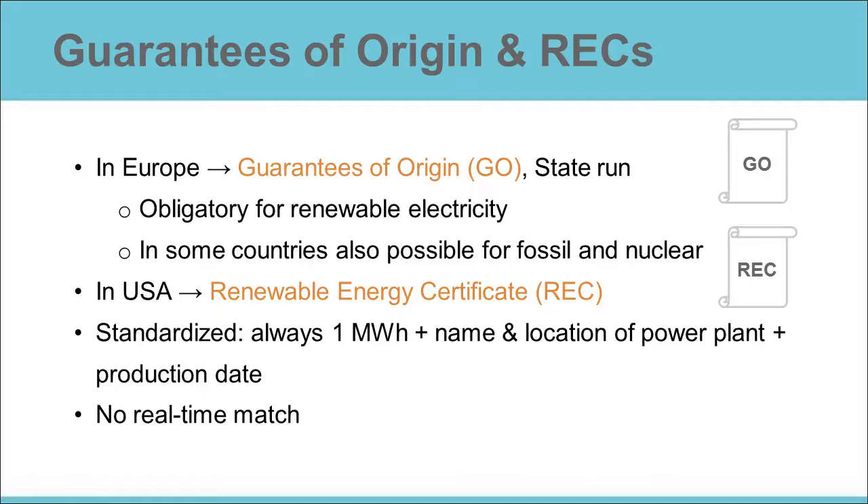Guarantees of origin are valid for a maximum of one year, and RECs are valid slightly longer. This means that there is no real-time match between the production and the consumption. For example, if a Danish wind turbine produces 100 MWh in January 2015, it gets 100 Guarantees of Origin. And a consumer using 100 MWh between January 2015 and December 2015 can use these Guarantees of Origin produced in January, and then claim that their whole annual electricity consumption is from wind power.